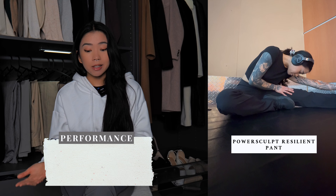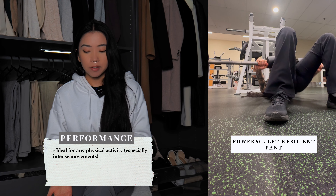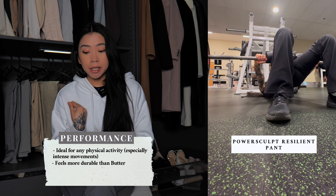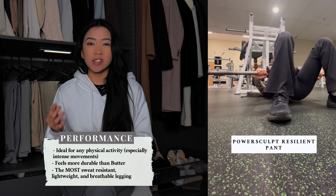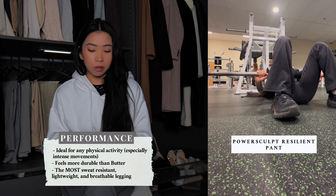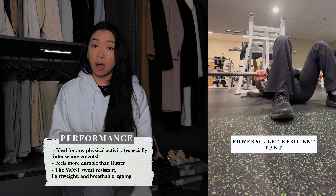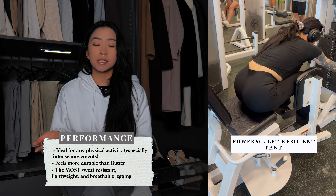In terms of performance, these are perfect for intense gym sessions as well as any other fitness-related activities. The material is very durable, so I don't get that paranoid feeling of them ripping like I do with the Butter leggings. In my opinion, these are the best at managing sweat. I was very impressed with how lightweight the fabric is despite not feeling too thick, and it's very, very breathable — way more breathable than the Butter ones. These leggings do the best job out of all the leggings mentioned in this video, and honestly the best out of all leggings I've ever tried.